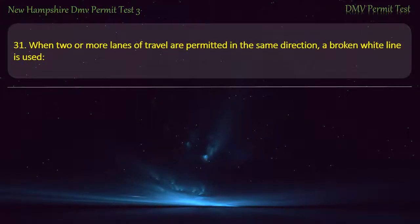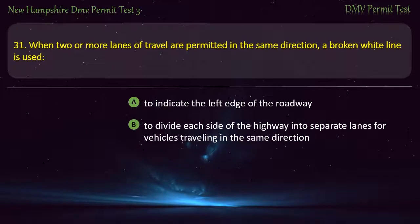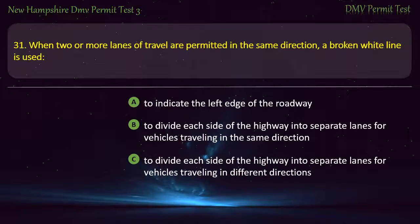Question 31. When two or more lanes of travel are permitted in the same direction, a broken white line is used: To indicate the left edge of the road; To divide each side of the highway into separate lanes for vehicles traveling in the same direction; To divide each side of the highway into separate lanes for vehicles traveling in different directions. Answer: To divide each side of the highway into separate lanes for vehicles traveling in the same direction.